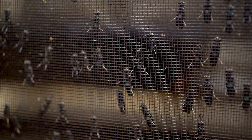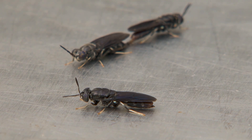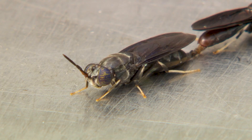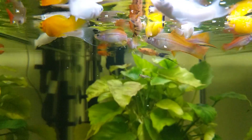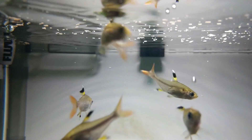Adult black soldier flies don't have mouths — they only exist to reproduce, so they can't act as a vector for disease, and as a result, the larvae are extremely clean. Black soldier fly larvae is also incredibly palatable. Insects are a taste that fish naturally crave, and so even the fussiest and most stubborn of feeders go absolutely nuts for Bug Bites.